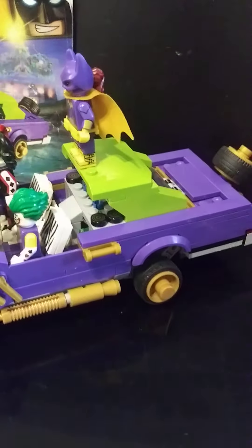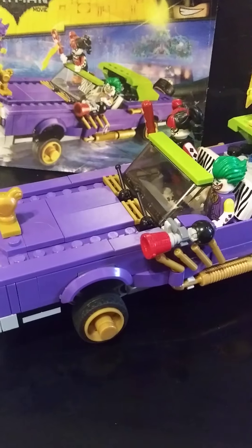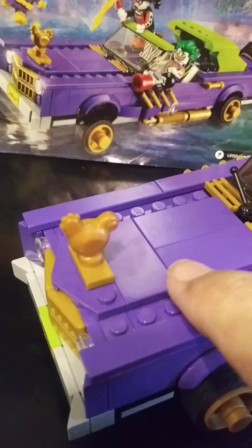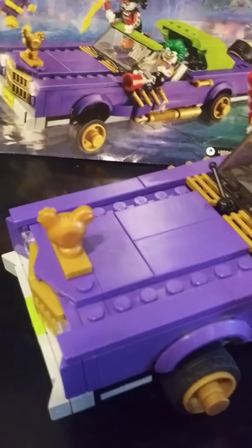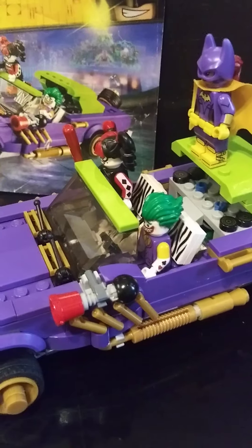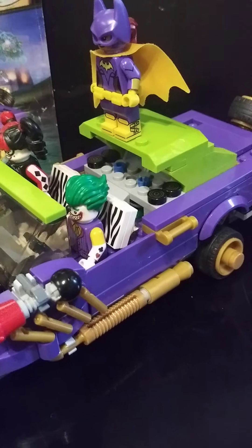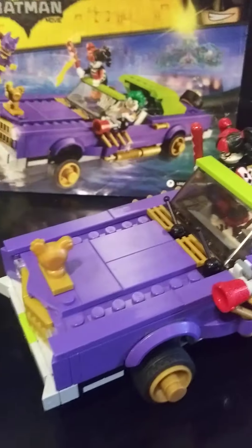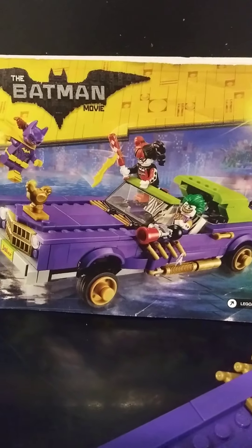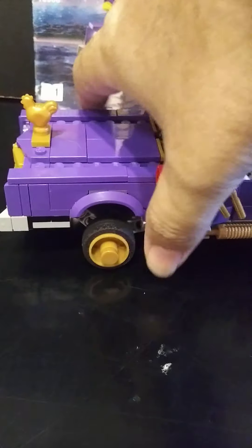We rebuilt it, broke it down, rebuilt it, and then retiled some of these tiles because there were some pretty scratched up parts. But overall it came out pretty good. From the book it looks pretty sharp — this was actually a pretty unique set.